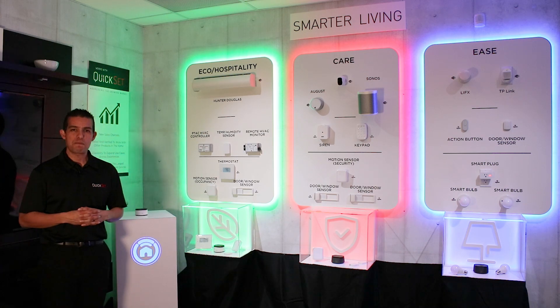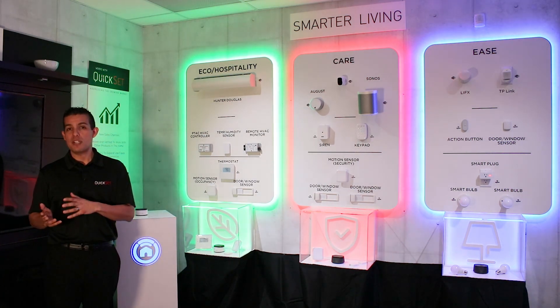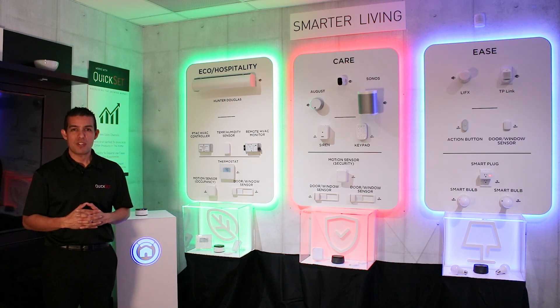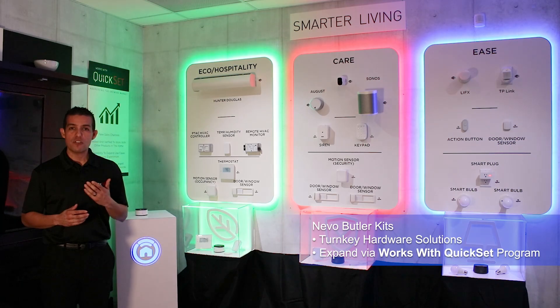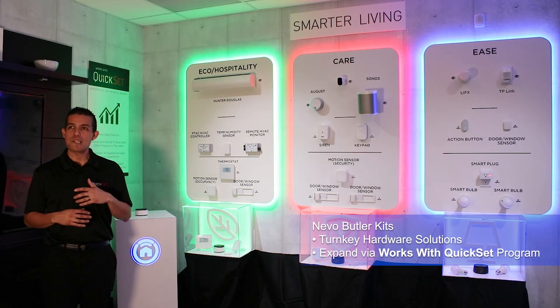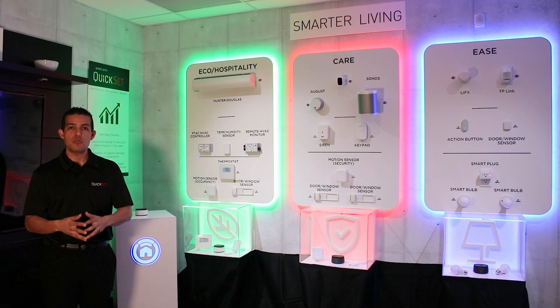Welcome to the Smarter Living area where we'll cover Nevo Butler kits and then a little bit later the Works with QuickSet program. Nevo Butler kits are accelerated starting points to offer services in new markets — think of them as curated experiences that we've fleshed out and made ready for you to deploy.